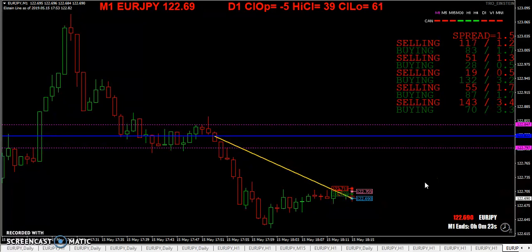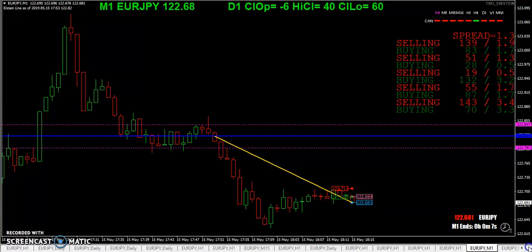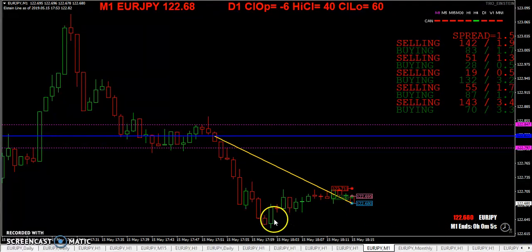The Einstein line gave a short signal here. By this time you could have taken profit — either all or some — but based on how price is moving and volatility, you may only take part of the profit to see if you can get more.